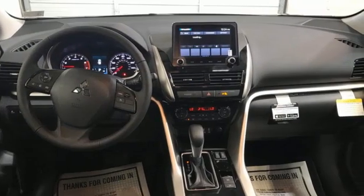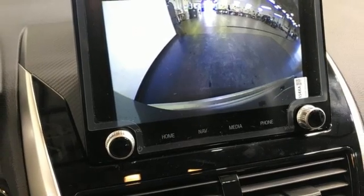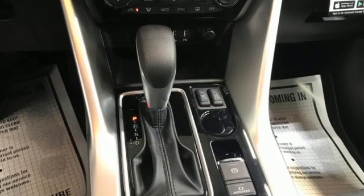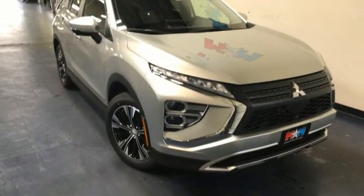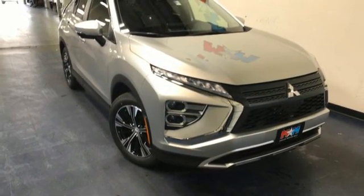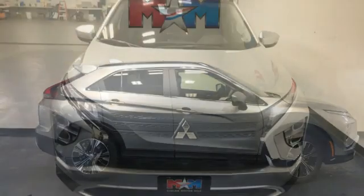It also includes streaming audio, auto-dimming rearview mirror, front heated bucket seats, push button start, proximity key, external memory control, aluminum wheels, wireless phone connectivity, and an integrated navigation system with voice activation. Find your own lane in this Mitsubishi.